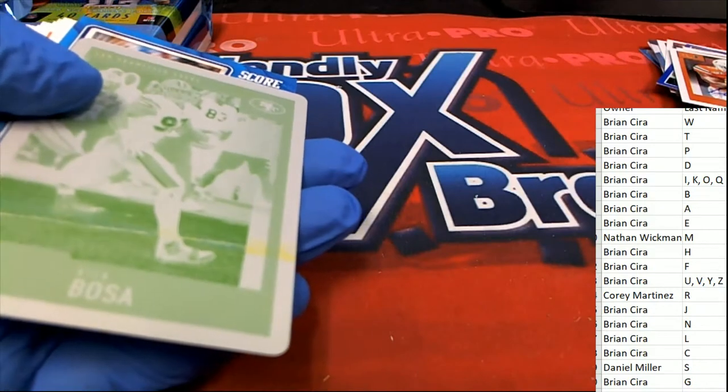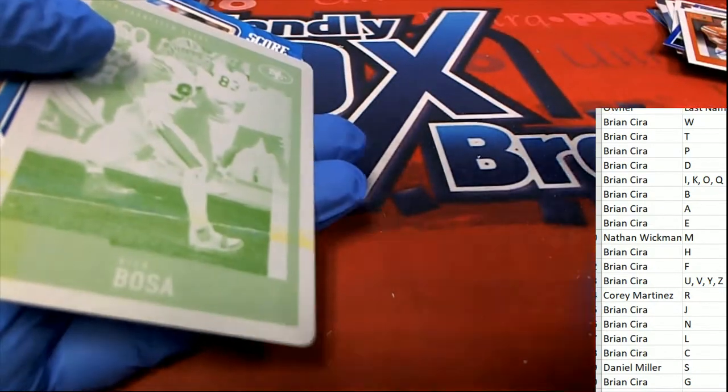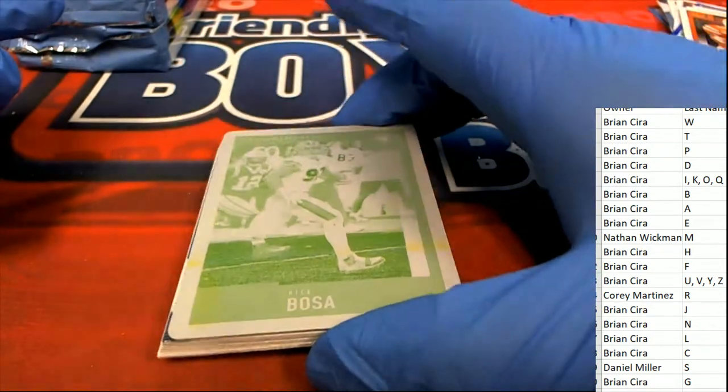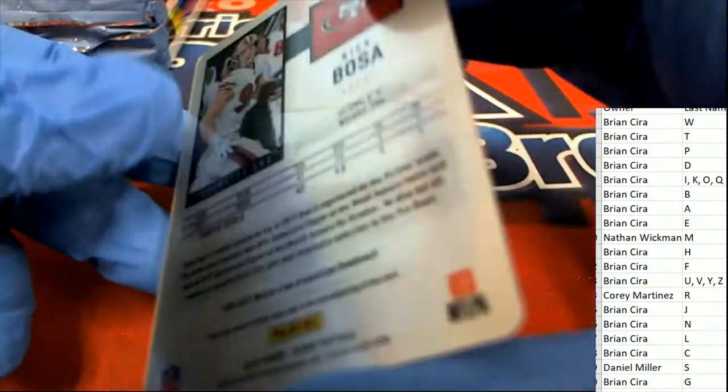A printing plate, one of one. Nice — Nick Boza.